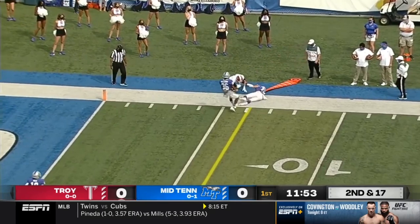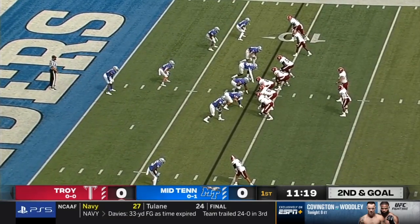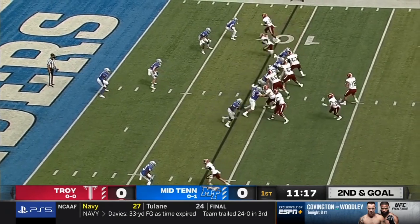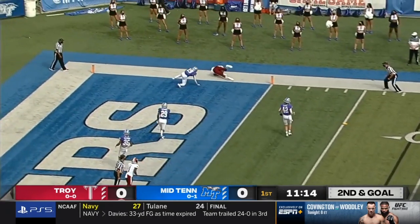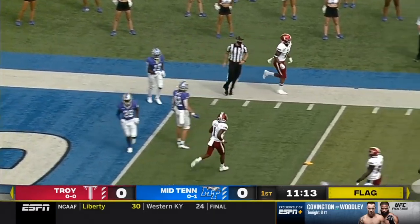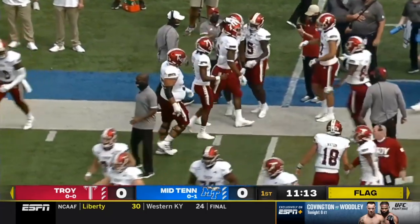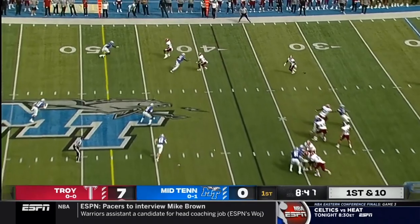Watson is hit as he throws, but it's caught by Clark on the far sideline. Good play. And it will result in a Troy touchdown — pass caught by Khalil McClain from eight yards out. The Trojans are on the board, 7-0 Trojans with the lead.